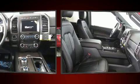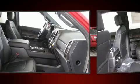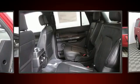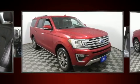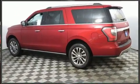Backseat passengers will appreciate the rear audio controls, allowing them to make easy adjustments to the stereo system. Third-row seats provide an even greater maximum passenger capacity. Premium sound drives 12 speakers, providing you and your passengers a sensational audio experience.